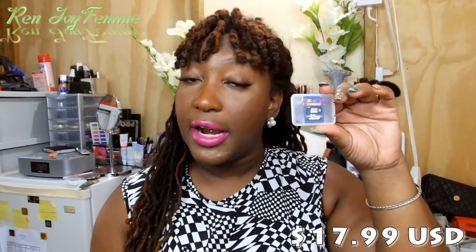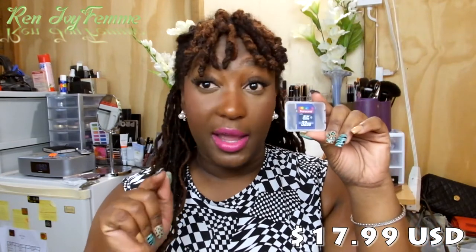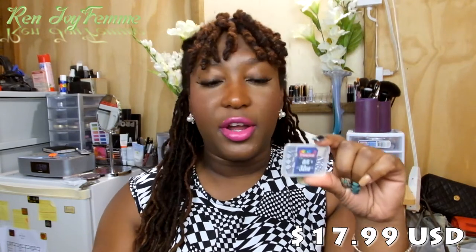The next thing isn't quite makeup related but it is related to what I do. I got a 32 gigabyte SD card. I already have a 32GB card with my current camera, but sometimes I'm editing videos on the computer and I want to film but don't have a spare one. I don't remember the exact price but it was very affordable — especially compared to what you have to pay here in Barbados, so it was worth the investment.